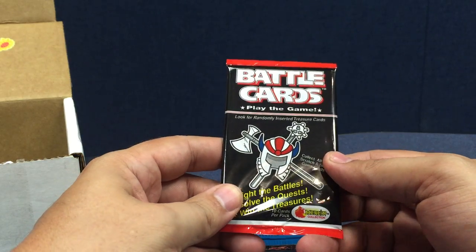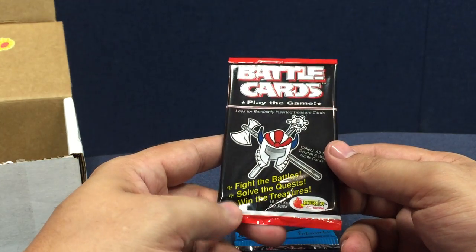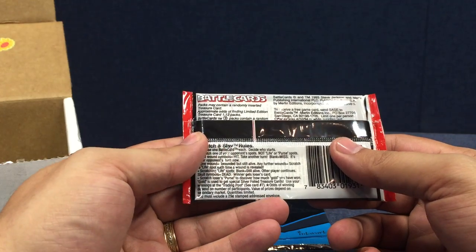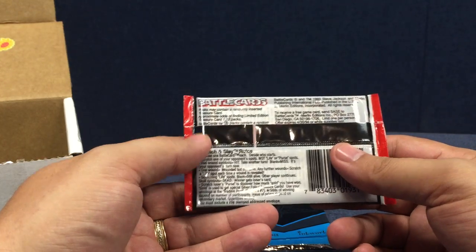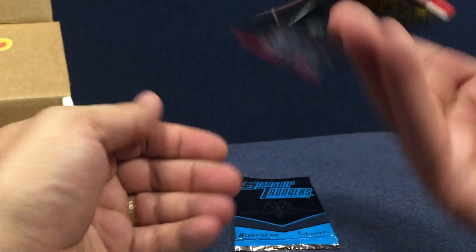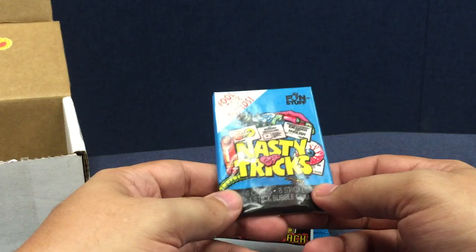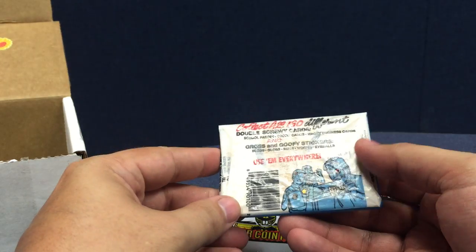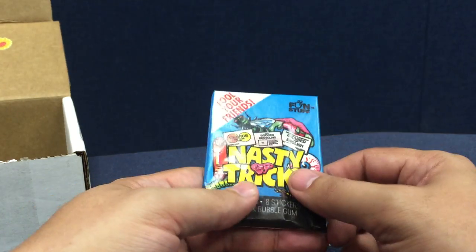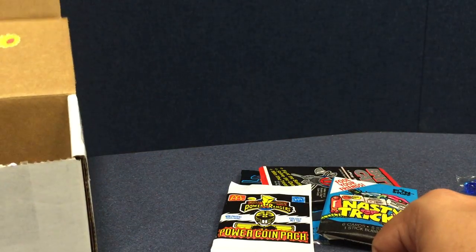We got some battle cards — play the game, look for randomly inserted treasure cards, collect all 139, and scratch-and-slay game cards. Fight the battle, solve the quest, win the treasure — 10 cards per pack, Merlin Collection. Approximate odds of finding a limited edition treasure card: 1 in 12 packs. Also some 'Fool Your Friends Nasty Tricks' — one of the nasty tricks is that this has gum in it, but the wax wrapper is kind of fusing to the cards. There's the gum and the nasty tricks — don't eat it.